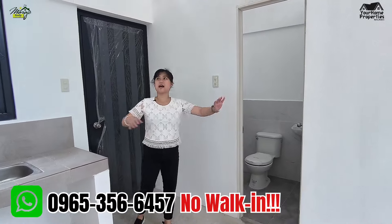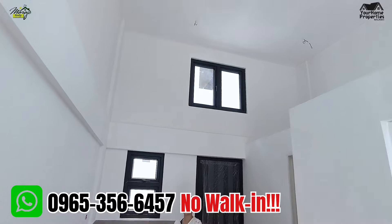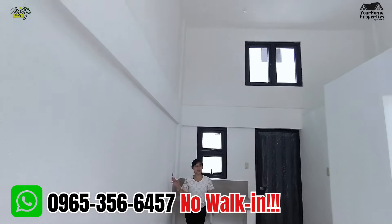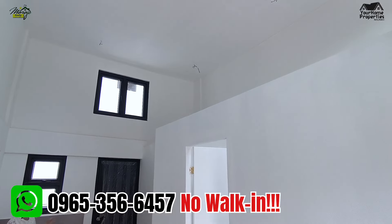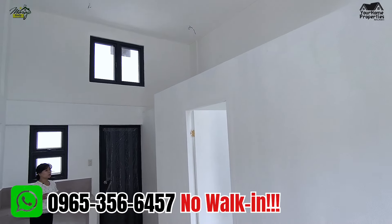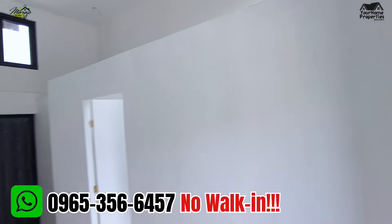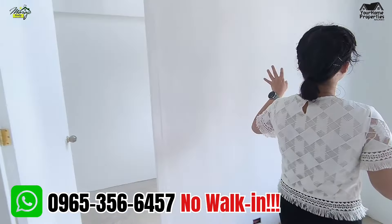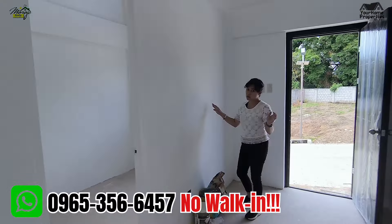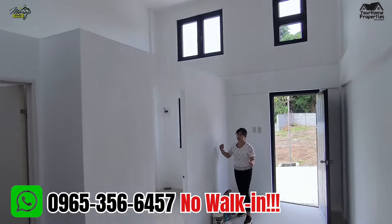High ceiling sya guys. May metal na dyan — nakaabang na yan kung gusto mong magpalagay ng second floor. So it's either gusto mo ng second floor or gusto mo ng loft type. Itong partition mo dito, plywood to. So kung gusto mong pagbago to, it's okay din naman — hindi naman sya mahirap ibagain or ipa-renovate.